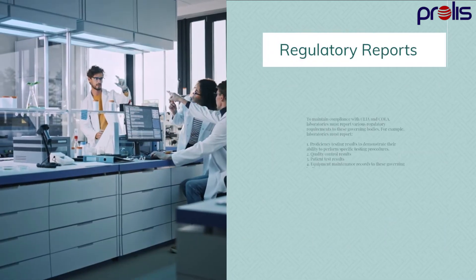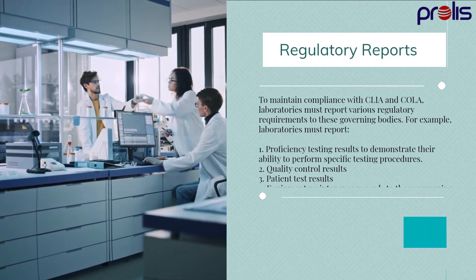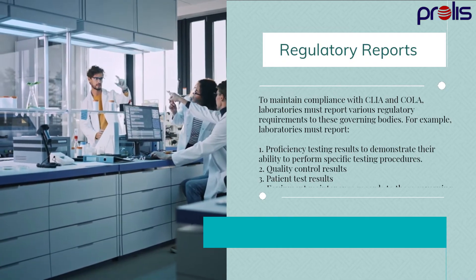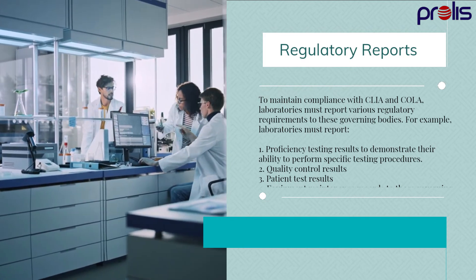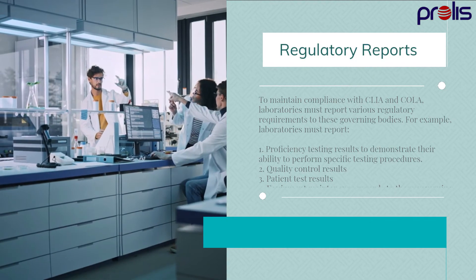To maintain compliance with CLIA and COLA, laboratories must report various regulatory requirements to these governing bodies. For example, laboratories must report proficiency testing results to demonstrate their ability to perform specific testing procedures, quality control results, patient test results, and equipment maintenance records to these governing bodies.